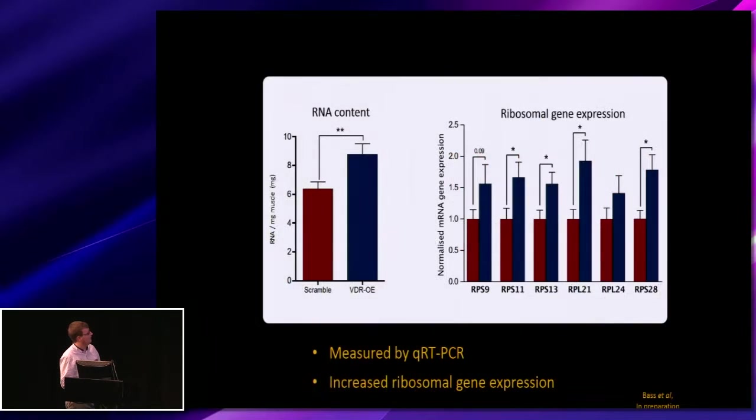Following on from that, there is a potential increase in anabolic capacity. We see an increase in the total RNA content within these muscles, which is matched by an increase in ribosomal gene expression, again supporting the notion that there is an increase in anabolic capacity within these animals.